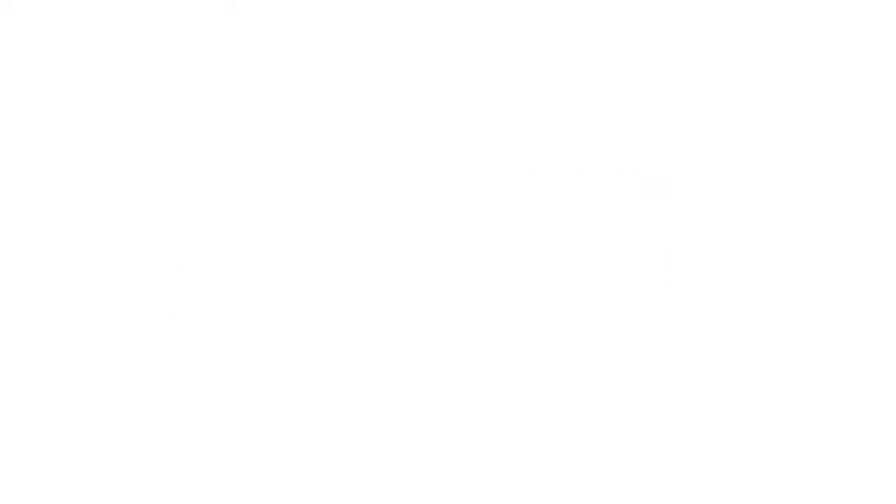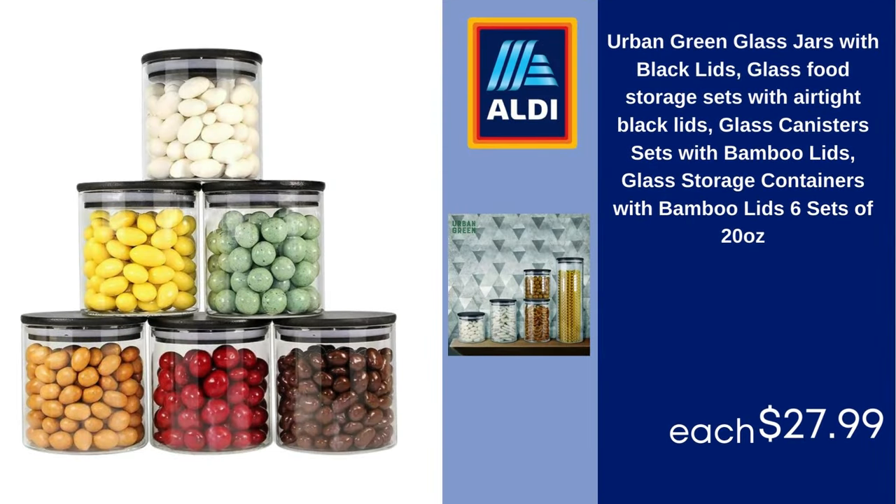Urban Green glass jars with black lids, glass food storage sets with airtight black lids, glass canisters with bamboo lids, glass storage containers, six sets of 20 oz. $27.99.